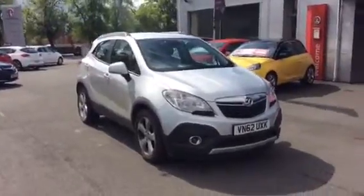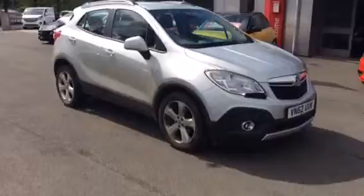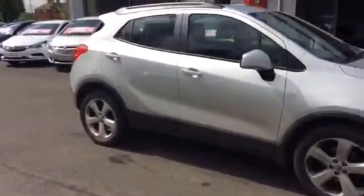Hello and welcome to Bayless Vauxhall. Today you're viewing a Vauxhall Mokka Exclusive 1.4 petrol turbo. It's finished in silver metallic and it's also the 4x4 version.